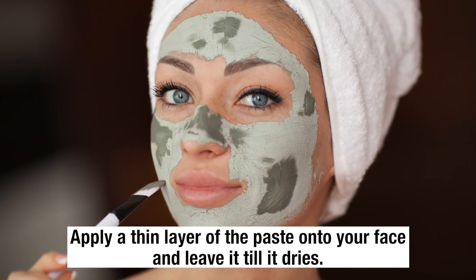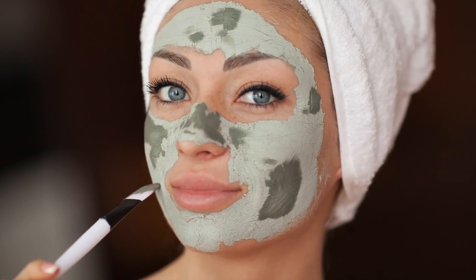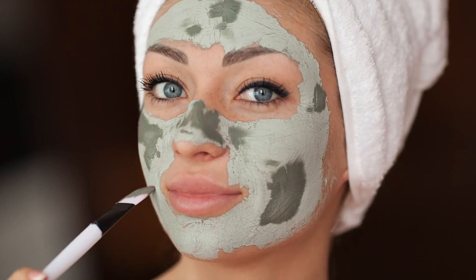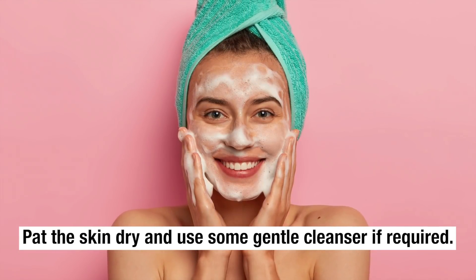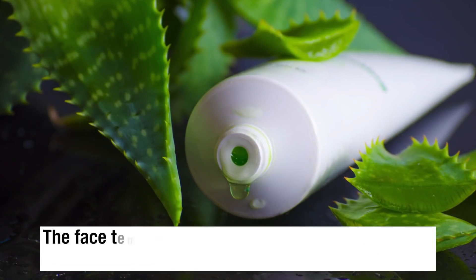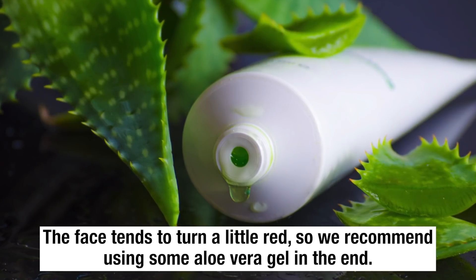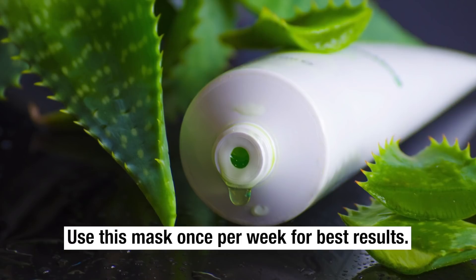Apply a thin layer of the paste onto your face and leave it until it dries. Once it dries, rinse the mask off using warm water. Pat the skin dry and use some gentle cleanser if required. The face tends to turn a little red, so we recommend using some aloe vera gel at the end. Use this mask once per week for best results.